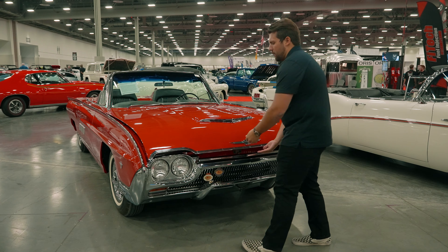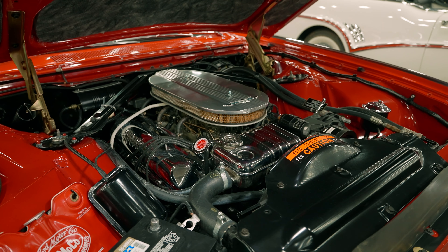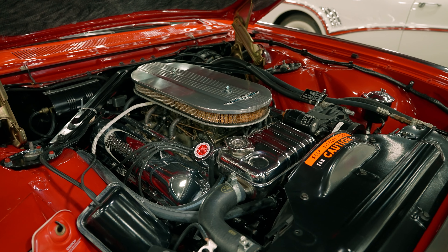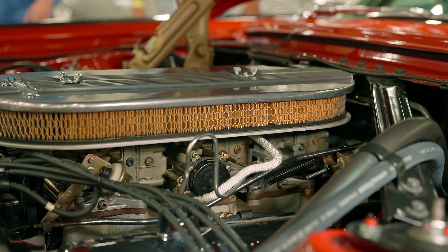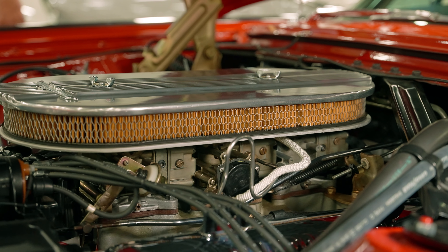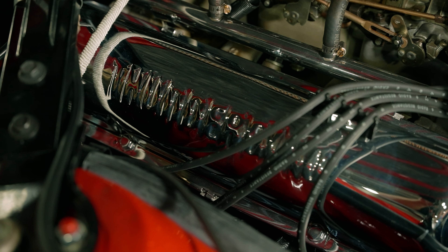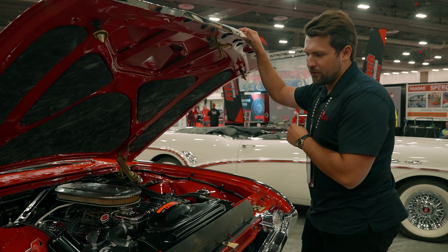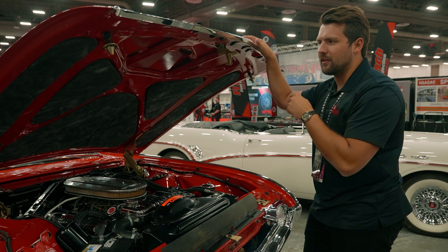Opening the hood on our M-code — here's the important part. The reason this is an M-code is that it's equipped with a 390 cubic inch V8 with three two-barrel Holley carburetors, producing 340 horsepower from the factory. That's paired with a Cruisomatic three-speed automatic transmission sending power to the rear wheels, allowing this car to do zero to 60 in around 7.6 seconds with a top speed of around 125 miles per hour.